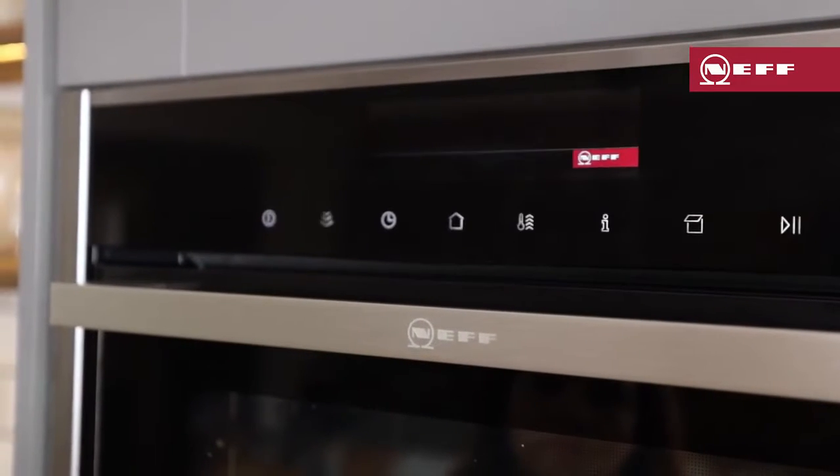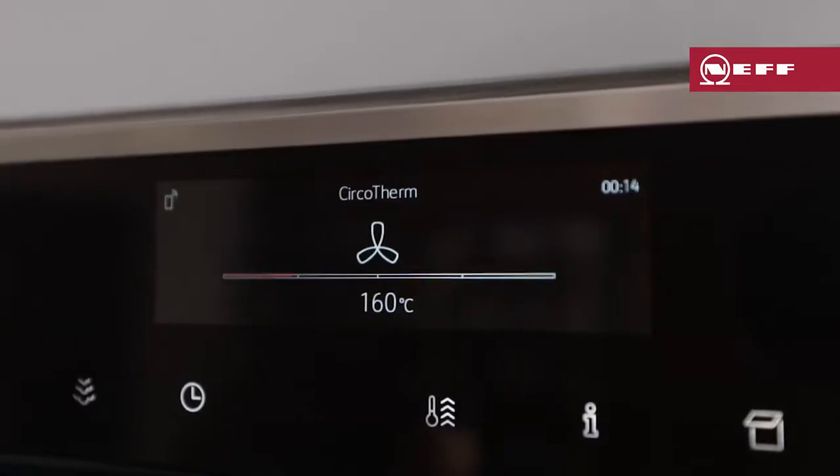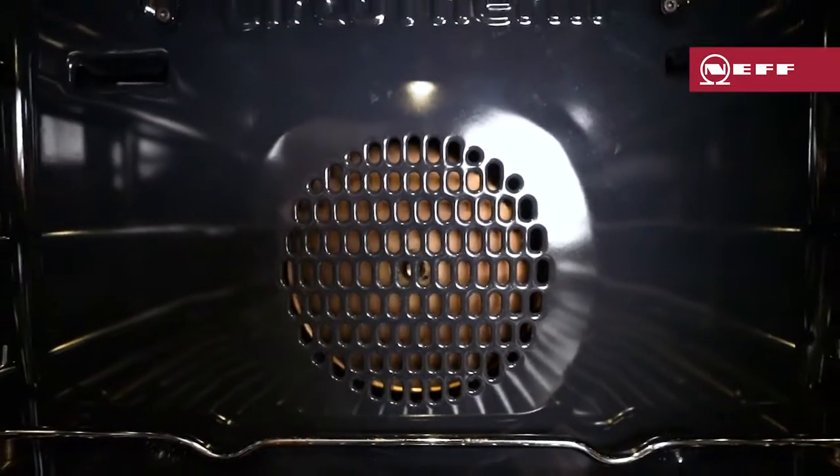CircoTherm is Neff's patented fan technology. It cooks using hot air, first drawing air in from the oven using the fan, then heating it up and forcing the air back out through the ducts on the back wall. It heats up all of the oven evenly, using minimal energy. The hot air wraps around the shelves and flows around the food.